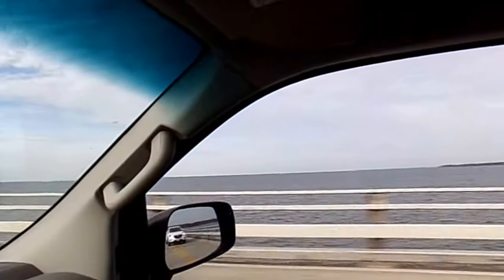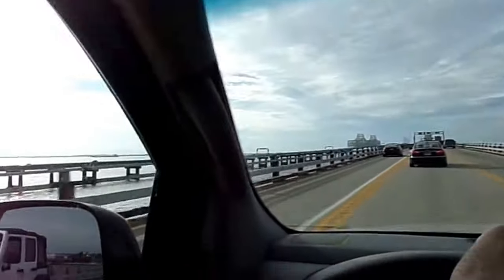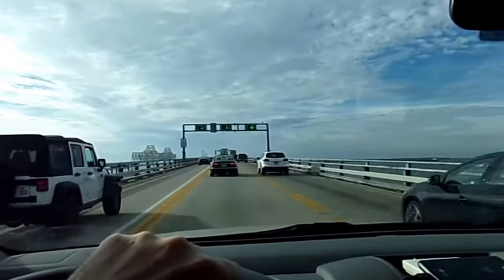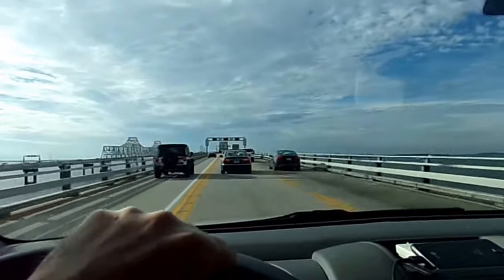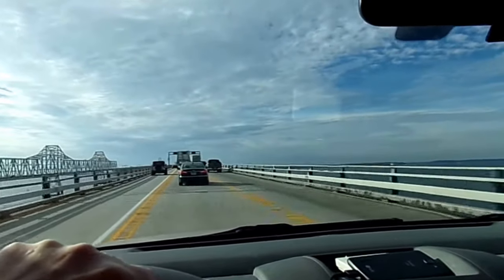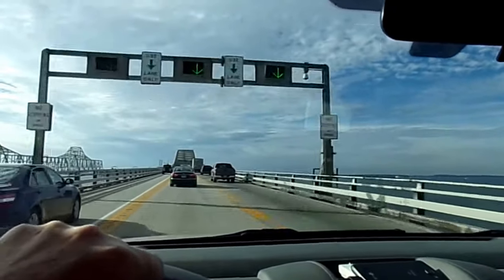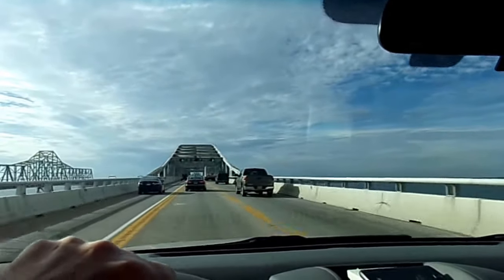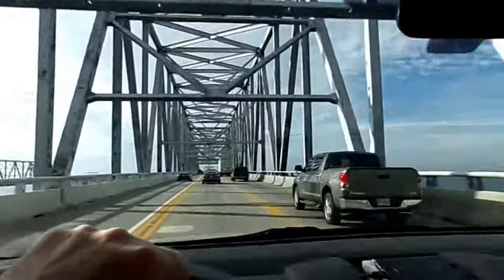That's the Chesapeake Bay, folks. We're about to enter the first of two trestles, and interestingly I feel safer when I'm in the trestle.